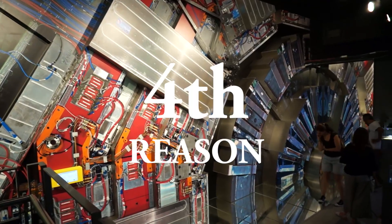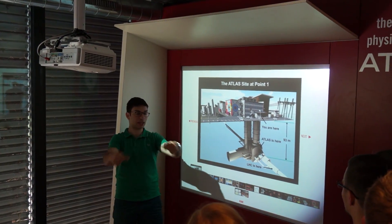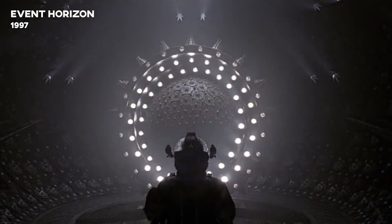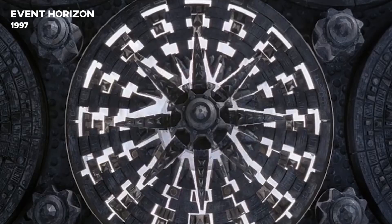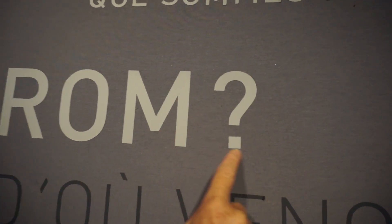And my last reason for visiting CERN — the creepiness. Some people and scientists are concerned the LHC will suck the entire galaxy into a black hole, or open a doorway to another dimension — hopefully not the one we've seen in Event Horizon. Where do we come from?